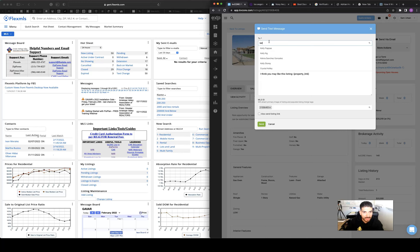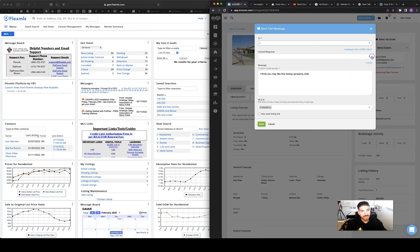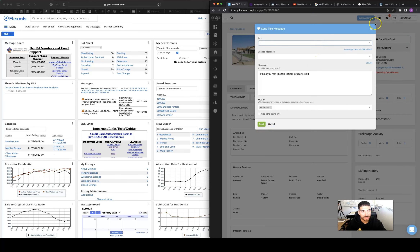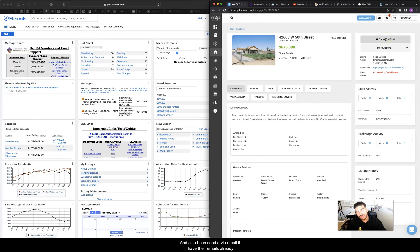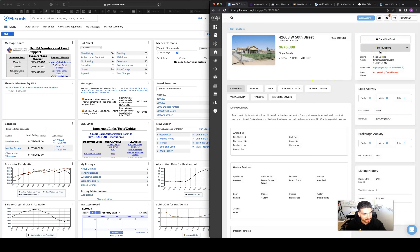I can send a quick canned response — something like, 'Hey, it's been a while' — and it sends the text with their name and then another text with the listing: 'Hey, I think you might enjoy this one.' I just choose who to send it to and press send. I can also send it via email if I have their address. I love this system — it makes things very efficient once you get proficient at it.